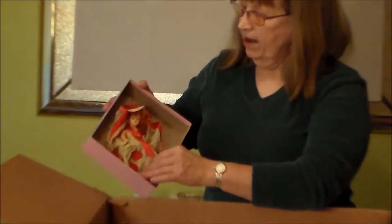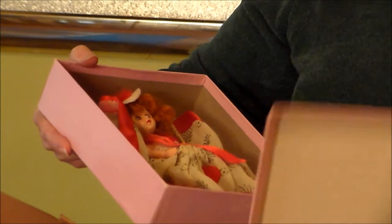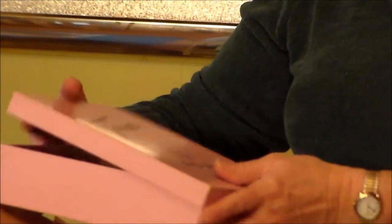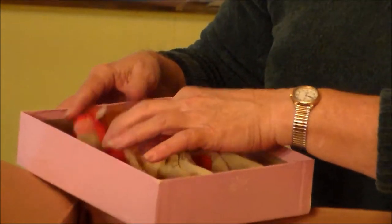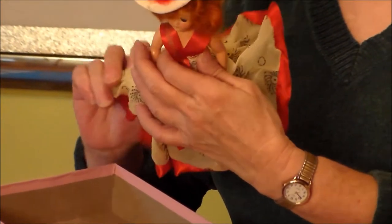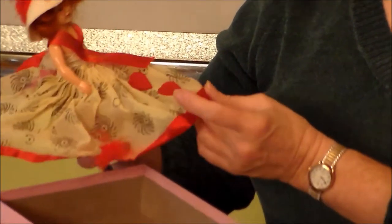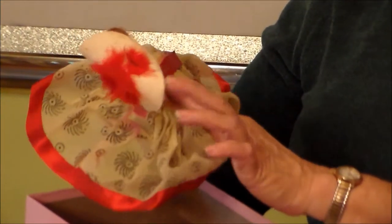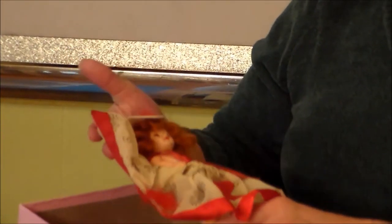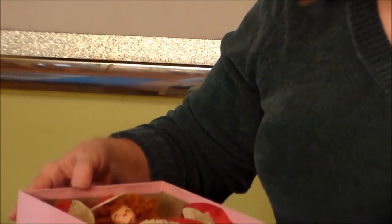Another Dress Me doll with a tiara, and she's even in her original box. In nylons. And her ribbon reads princess tiara.